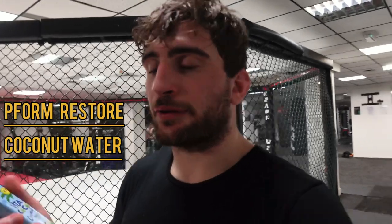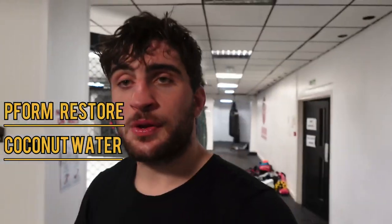The first thing I do after training is have my Perform protein again - this is the one I use in the morning so it's full of good stuff. I have this after my first session. This is the first part of my rehydration post-training.